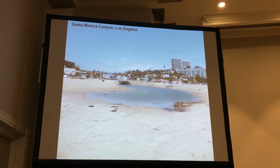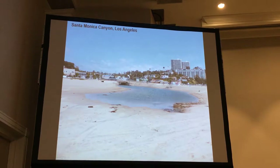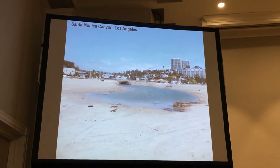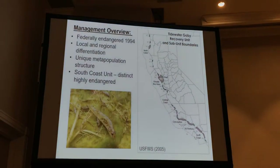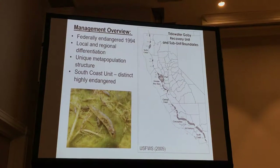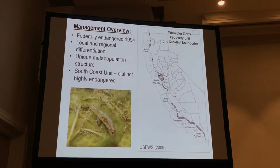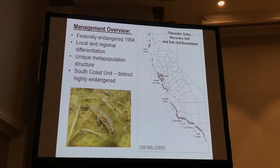Unfortunately, this is what most of the lagoons look like now — they're heavily impacted, reduced in size through urbanization, agriculture, and things like that. This is what led to the endangerment of the Tidewater Goby; it was federally listed in 1994. Right now it's managed as six different recovery units, designated through genetic work my advisor Dave Jacobs did.